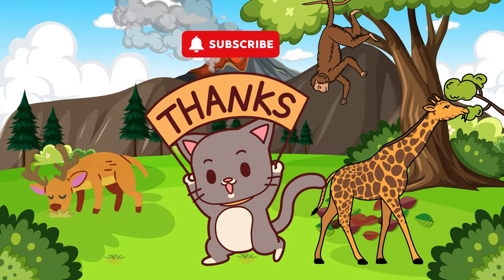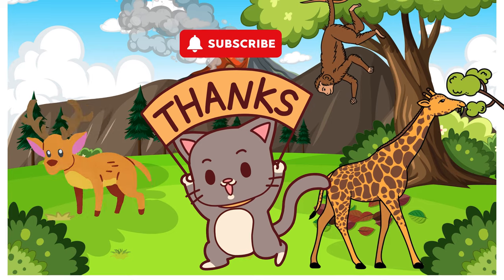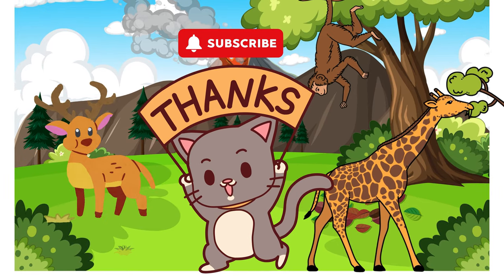Now don't forget to like, share, and subscribe so you can enjoy more interesting videos like this one.